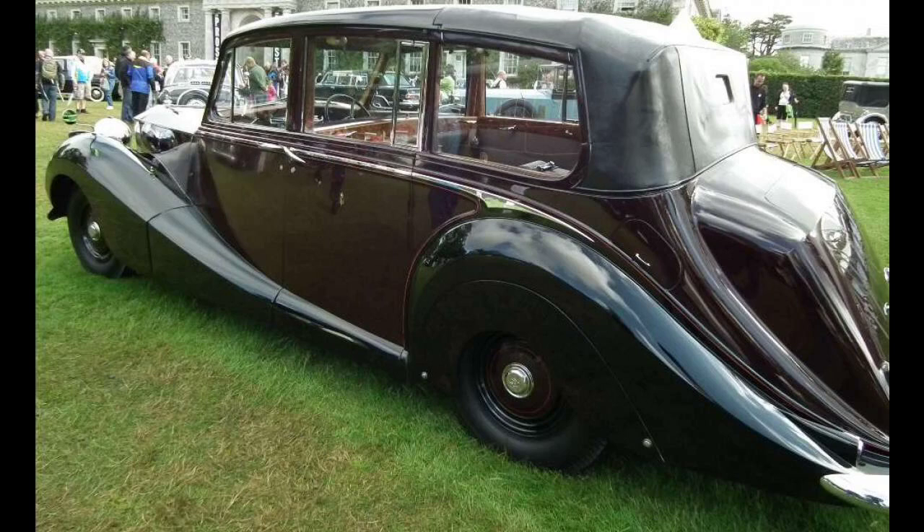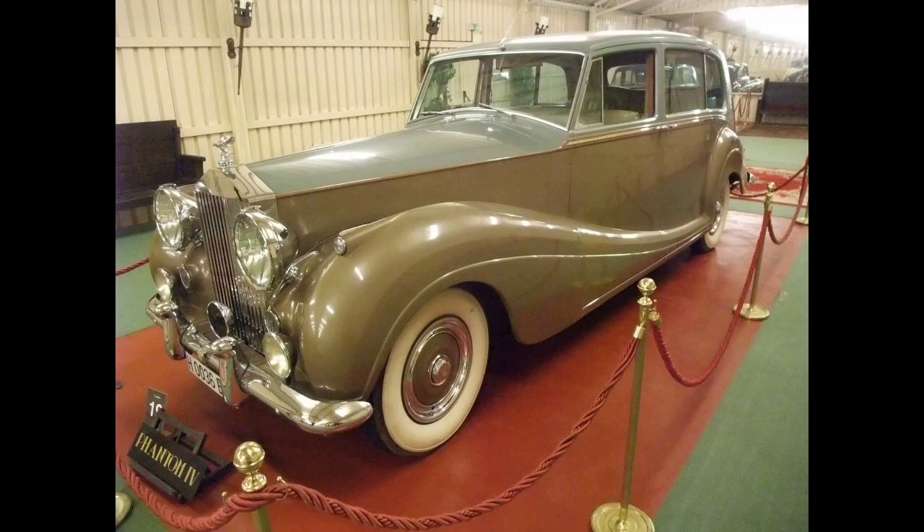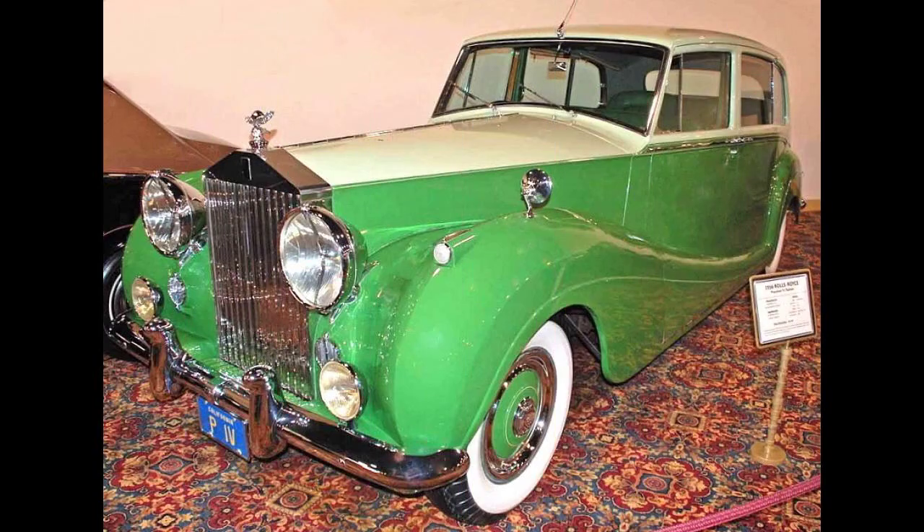The Duke of Edinburgh heard about the Bentley nicknamed Scalded Cat in 1948 and asked if he might test it out. He enjoyed this experimental car immensely and drove it for considerable distances. When he returned it, he apparently murmured about how nice it would be to have a car with that performance in the Royal Mews. On 15 November 1948, not long after Prince Philip had driven the aforementioned automobile, an order came through for a Rolls-Royce motorcar for Princess Elizabeth and Prince Philip.